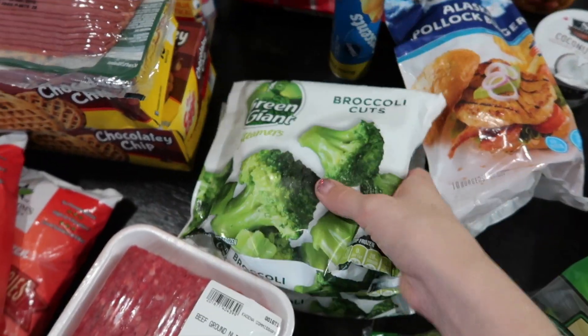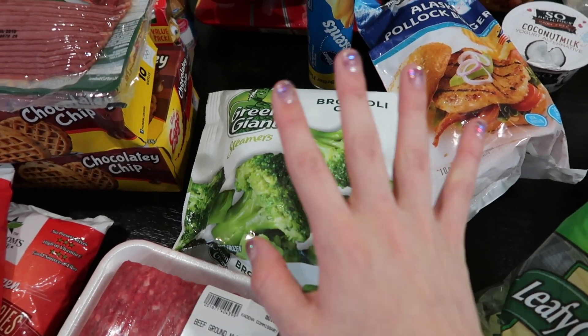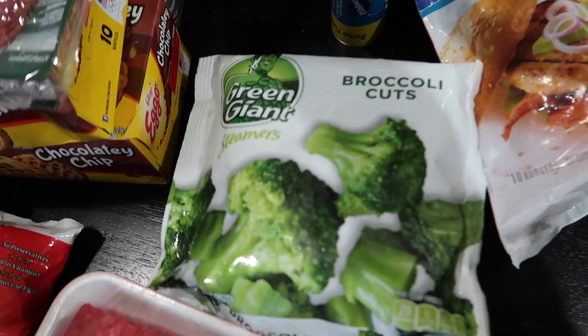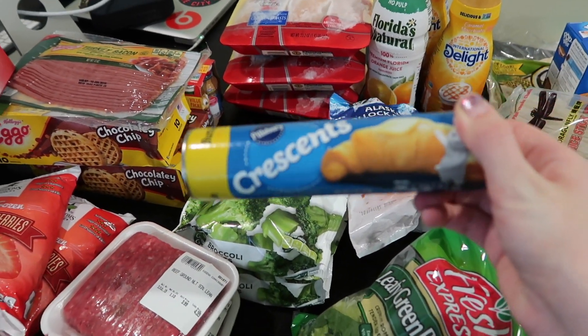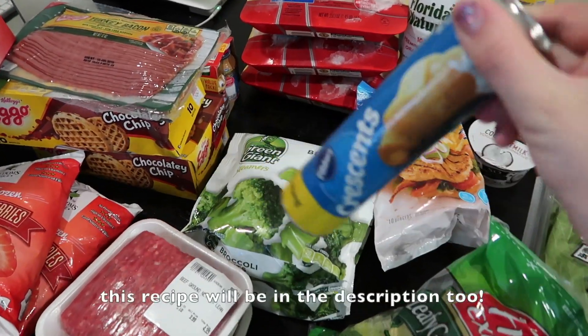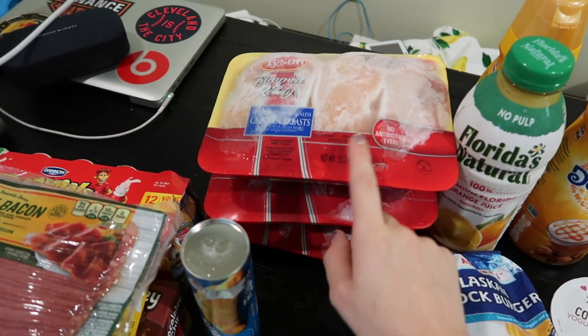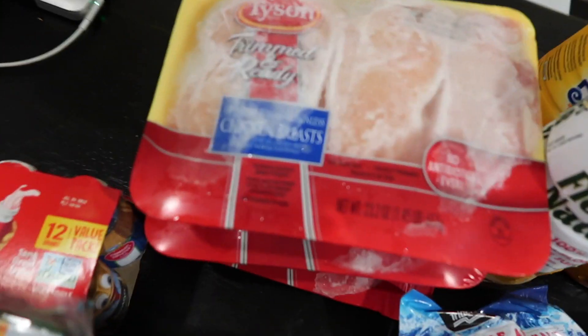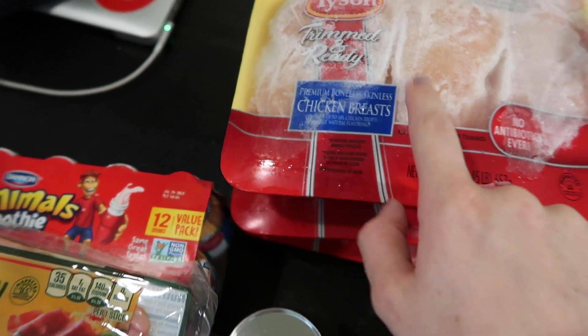Two bags of frozen broccoli. I've been buying fresh broccoli but these were more expensive than I'd like to admit, and if I have something I can just throw in the microwave I find there's usually a vegetable on our plates for dinner if it's easy like that. And then I got a pack of crescent rolls — you can make a delicious dairy-free garlic bread with this since we're avoiding all dairy for Grayson. And then I got three packs of Tyson premium boneless skinless chicken breasts.